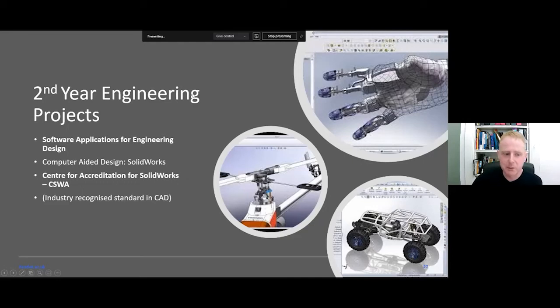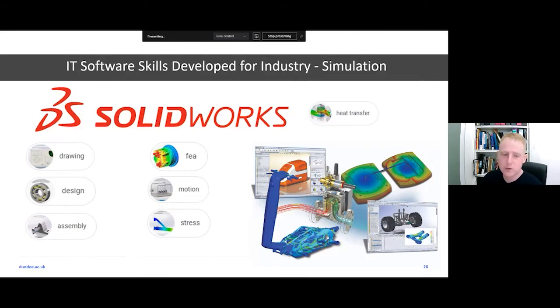One unique thing about our programme is that we are a centre for accreditation in SolidWorks. Students get the chance to complete the CSWA — a globally recognised certification listed on a worldwide database — making graduates more employable as design engineers. SolidWorks is also used for simulation: applying forces to models to see stress areas, simulating heat transfer, and computational fluid dynamics to simulate airflow through valves. Students can also create engineering drawings for manufacturing.